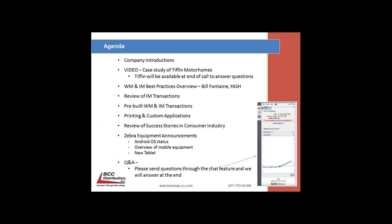We'll start off with company introductions. We've got a wonderful video, which is a case study as well as a live demonstration of Tiffin Motors and an RF scanning and printing solution that both YASH and BCC delivered. We will then go into Warehouse Management and Inventory Management Best Practices and Overview by Bill Fontaine from YASH. We will then review IM transactions delivered to another customer called Allegasco. We will then review pre-built WM and IM transactions right out of the box, then go into printing and custom applications that integrate to SAP.